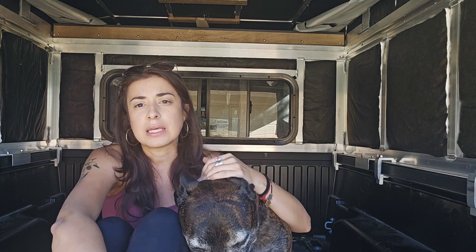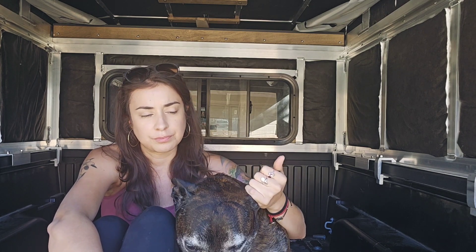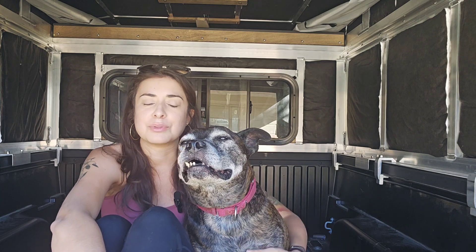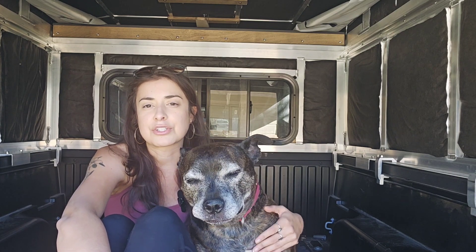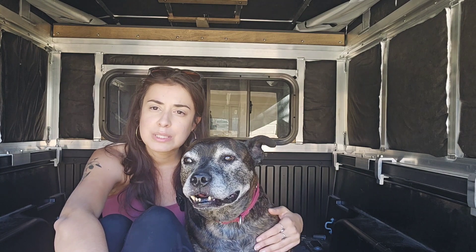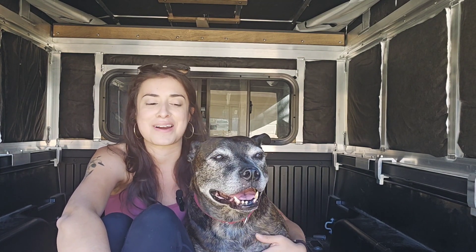Me and Ponce have been semi on the road and will probably be full-time if all goes well — semi to full-time is basically what we're looking for. Adventuring, camping, hiking, backpacking — it's what I do anyways, and sometimes I'll take him with me, but now he's going to get dragged along all the time.